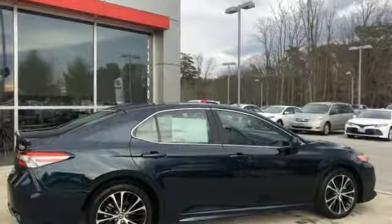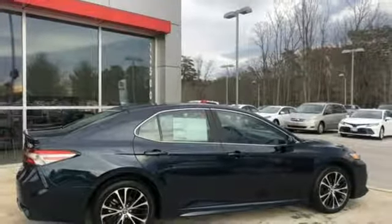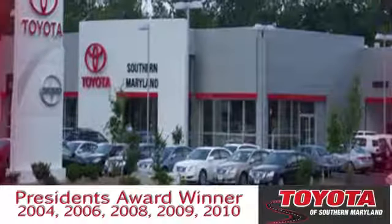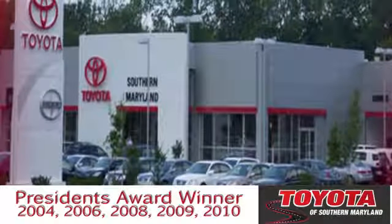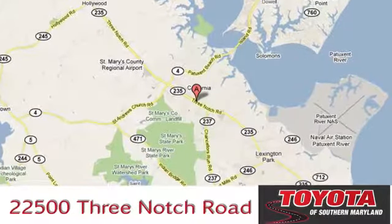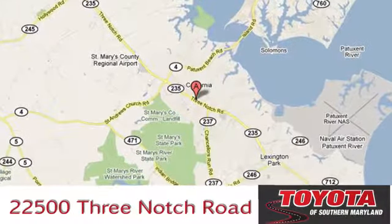Toyota — steered by ingenuity, driven by passion. There's even more to see in person. Take it for a test drive today. The President's Award Winning Toyota of Southern Maryland is conveniently located at 22500 Three Notch Road in Lexington Park, Maryland.